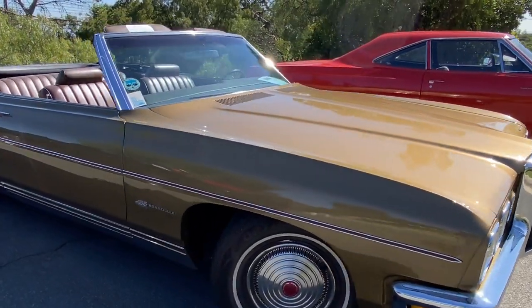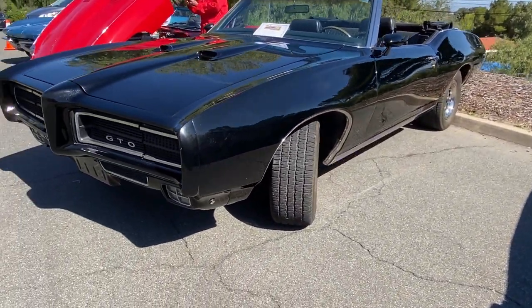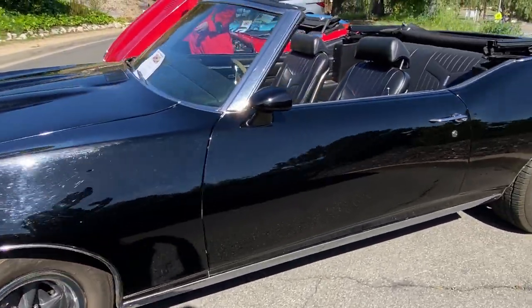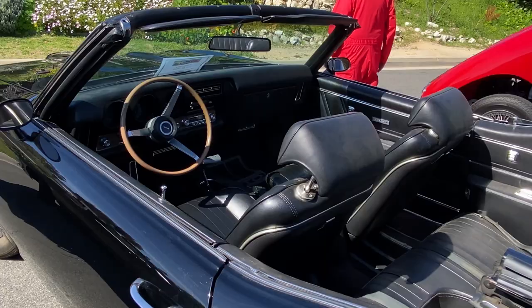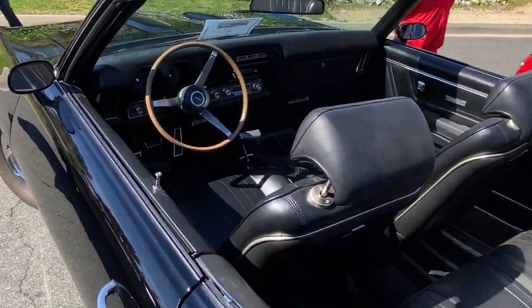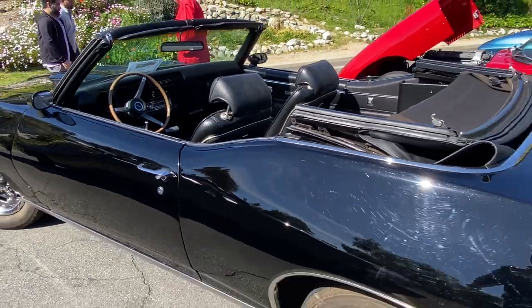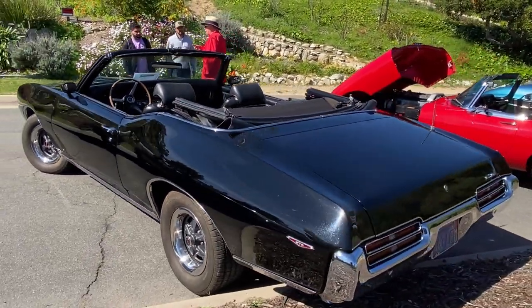You don't see these at all. Here you go — '69 GTO convertible, it's got the TA radials on there. Looks like triple black, four-speed. Yeah, that's really cool too — hard to go wrong with that.